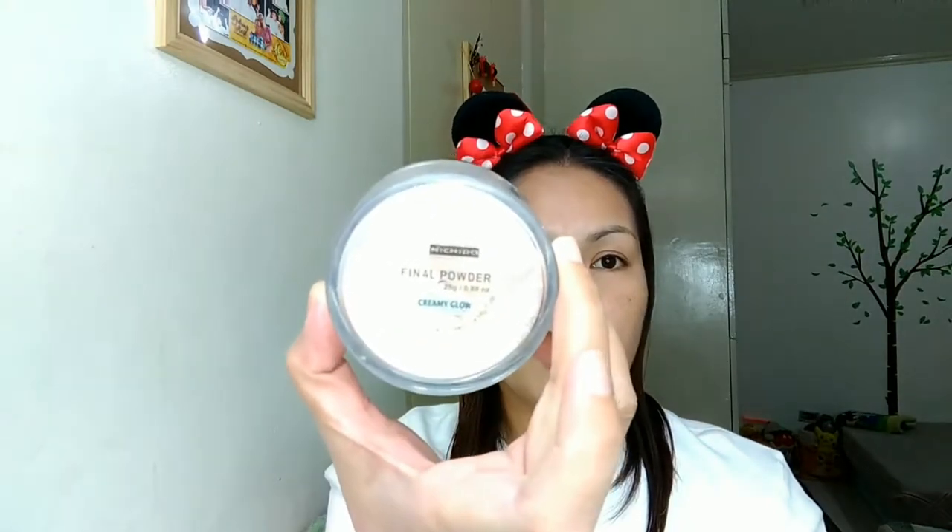We're going to set the BB Holly Cream by using Nichido Final Powder in creamy glue — yes, in creamy glue. I believe this is just 150 to 159 pesos. We are going to set that up, dust off the excess, and set it up so it will stay longer on our face.